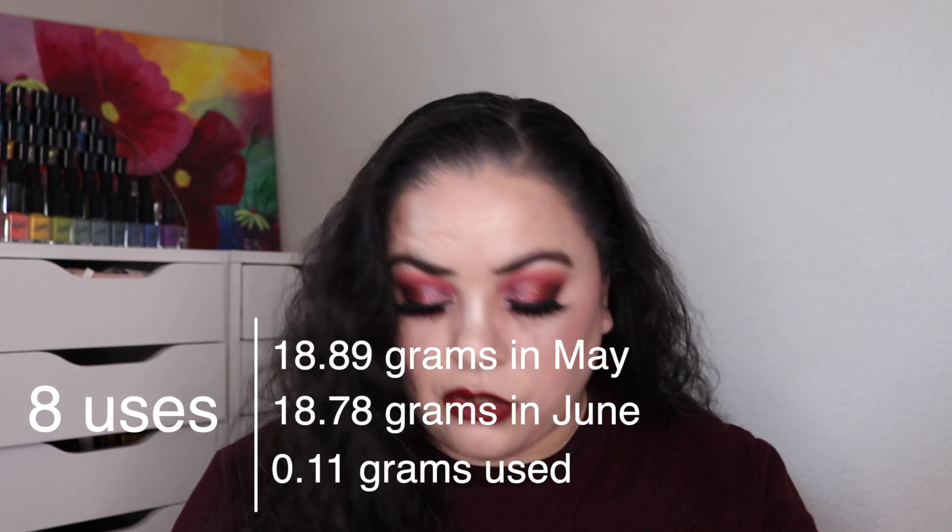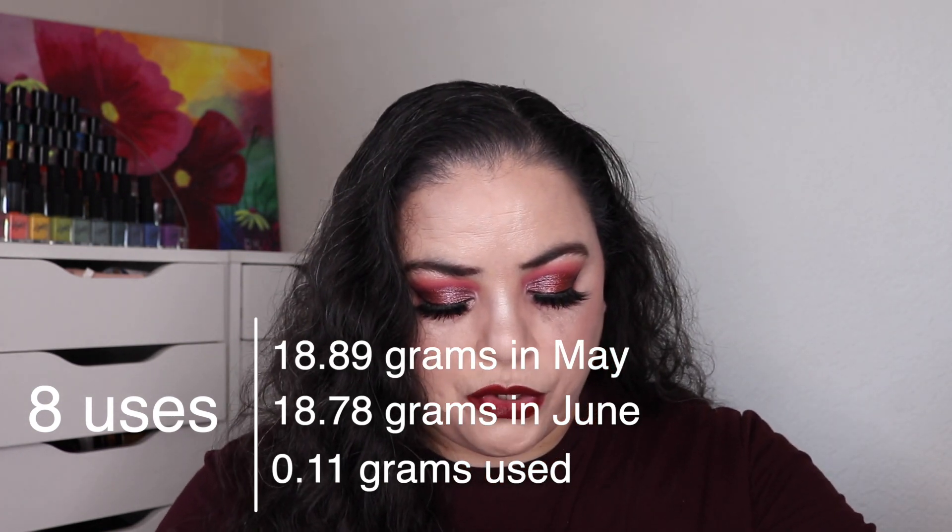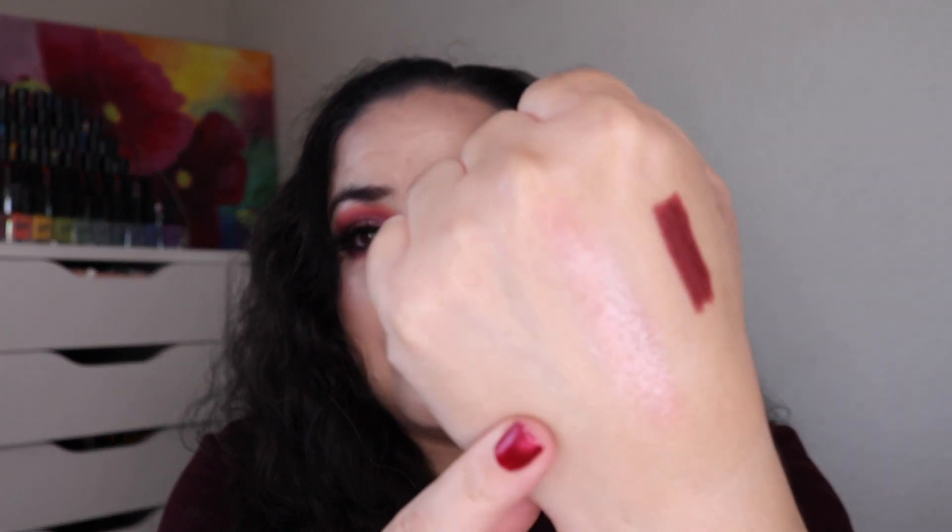I still haven't hit pan. I do try to use it evenly across the whole surface of the eyeshadow. It's a beautiful color — I'm wearing it all over my lid today on the inner portion. The goal is to hit pan and I'm at 11 uses so far.